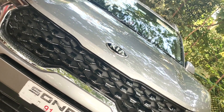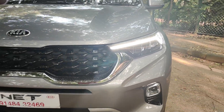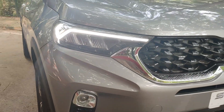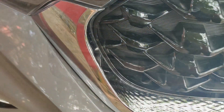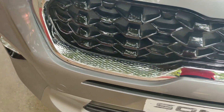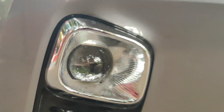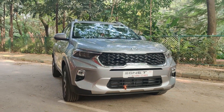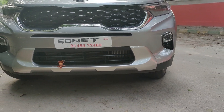Speaking about the exterior design, you get to see the crown jewel LED headlamps that house the LED DRLs on top, which get the heartbeat design. You also get the glossy black tiger nose grille surrounded by chrome, and if you look closer, you'll notice intricate details such as the diamond knurling pattern on the chrome. Lower down the bumper, you get fog lamps that once again get a touch of chrome finish, and there is even a skid plate that gives this vehicle an SUV look from the front.